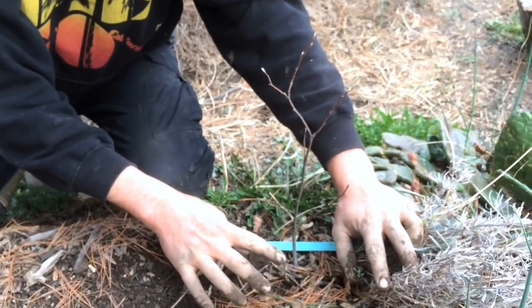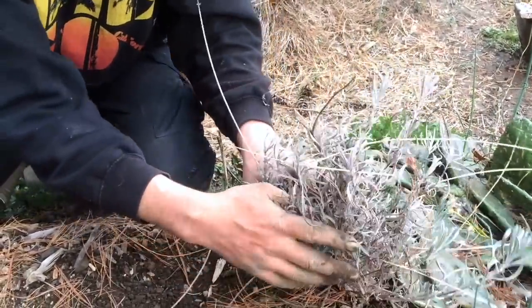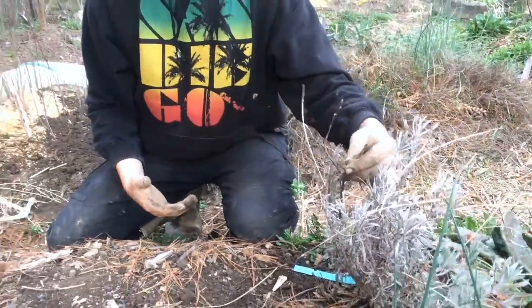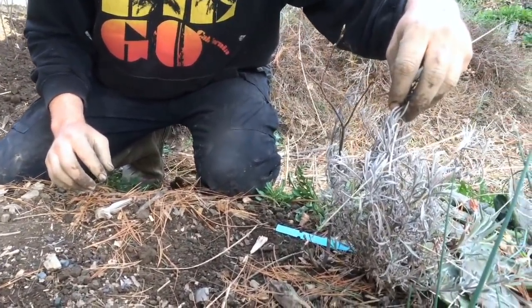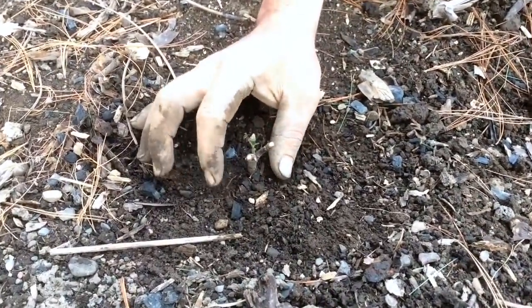Inside of this lavender plant there is also a Thiessen serviceberry, and it didn't get a single drop of attention from the rabbits because it was hidden inside the lavender for the winter. It will easily push through the lavender and grow. This Thiessen has the benefit of being one full year ahead of its partner — I planted both of these on the same day: this one with aromatic companionship, this one on its own. And there you go.